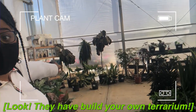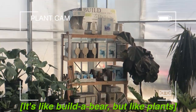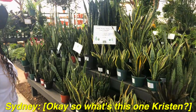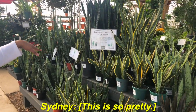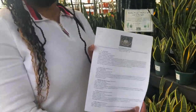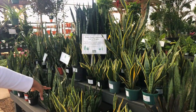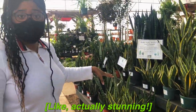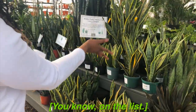Look, they have build-your-own terrarium — it's like Build-A-Bear but for plants, that's cute. Okay, what's this one? I feel like I found the one! This is so pretty — this is the mother-in-law's tongue, and it's on the list of perfect houseplants. Look how beautiful, actually stunning. It would be perfect to be my plant child.